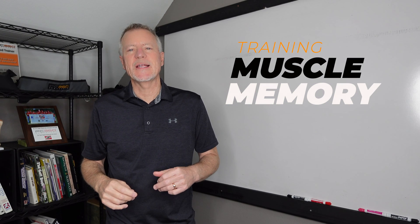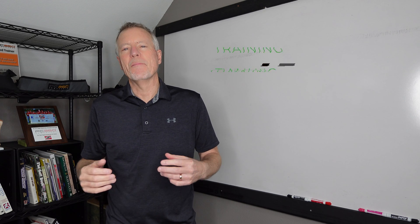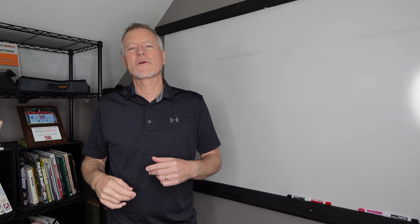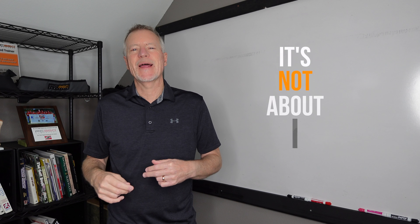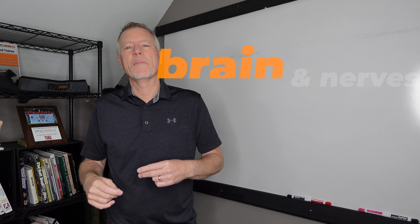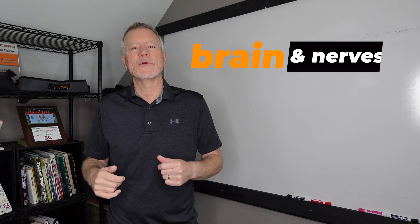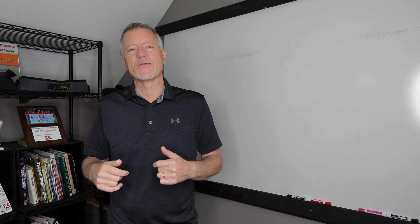Billy Glisten here with PowerCore360. In today's video, we're going to talk about the brain, the nervous system, what muscle memory is, and how it all relates to your vertical jump. In sports and vertical jump training, we spend a lot of time talking about the muscles, but it's really not so much about the muscles. They're an important part of the process, but it's really more about the brain, the nervous system, and building muscle memory that'll help you learn to jump higher, faster, and gain an advantage over your competitors.